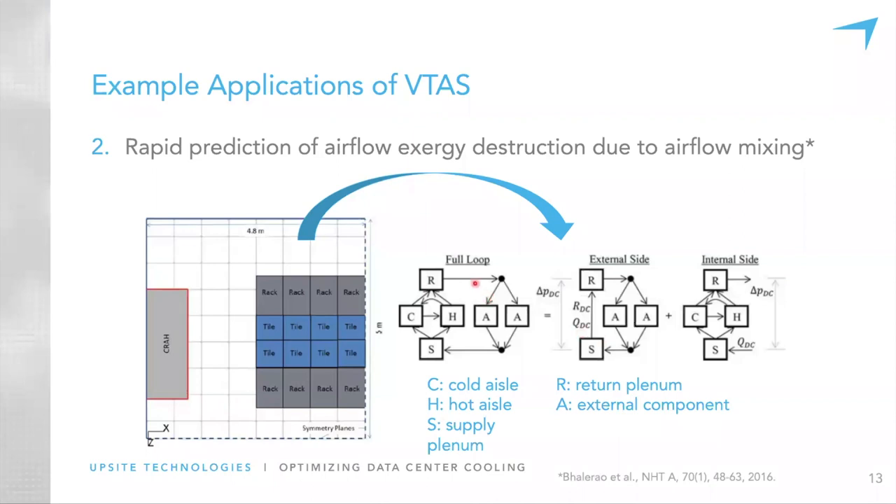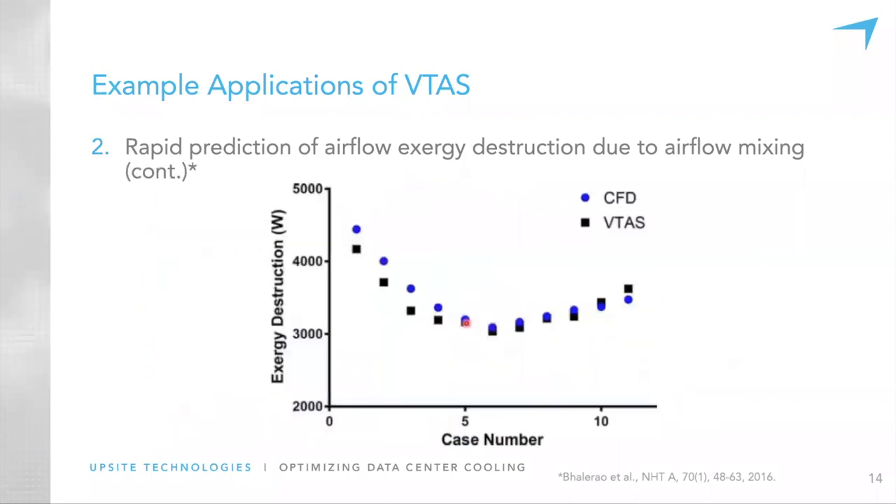In doing this, we're able to show, at least for our one data center that we tried it on, that we get reasonable agreement. We throw in some assumptions and model modifications, but to a first order we get something that looks fairly reasonable.